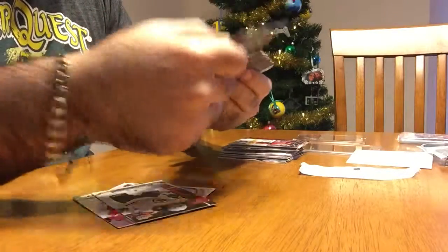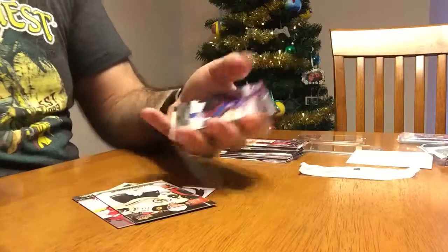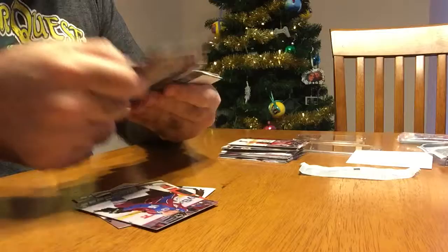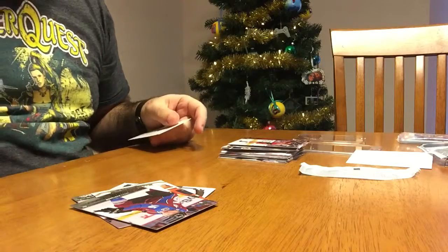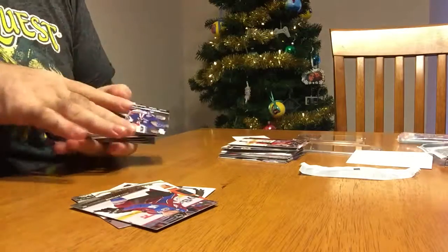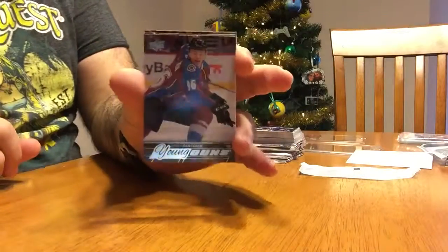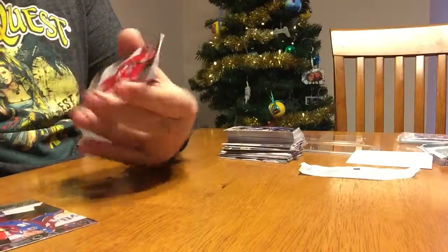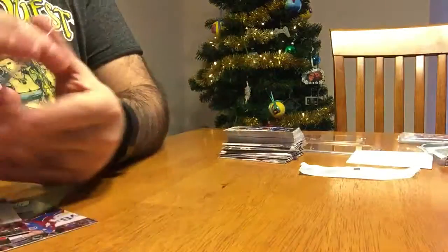Trying this fat pack — it's gonna be all regulars, or maybe a shot at some Young Guns. Let's see. I got one Young Gun: Miko Rantanen, and that's all in there. Quick recap: Young Gun Miko Rantanen, Brad Marchand Upper Deck Canvas, Keegan Lowe rookie, and Ryan Getzlaf. Alright guys, thanks for watching!